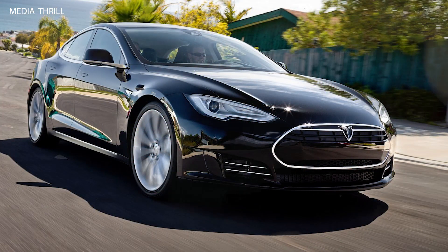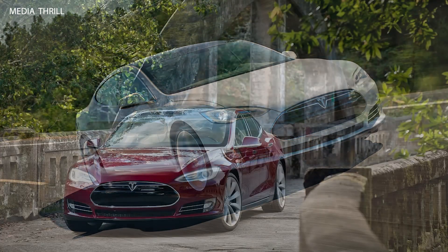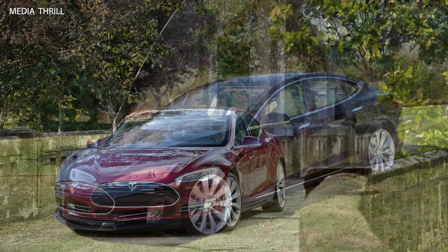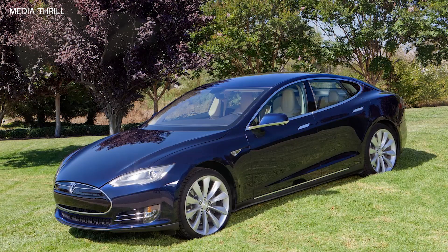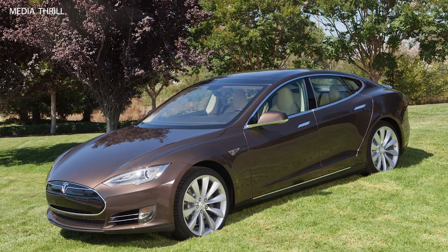Tesla introduced over-the-air software updates for the Model S, allowing owners to receive new features, performance improvements, and bug fixes remotely. The Model S achieved top safety ratings from organizations such as the National Highway Traffic Safety Administration (NHTSA) and the Insurance Institute for Highway Safety (IIHS).